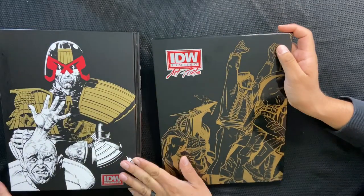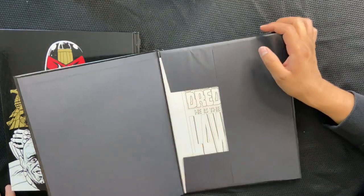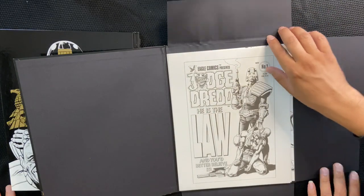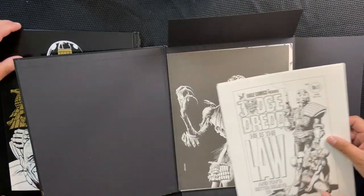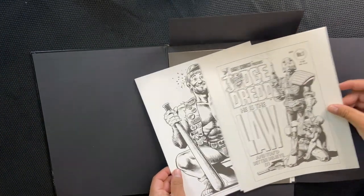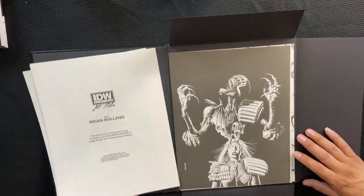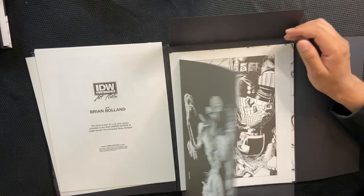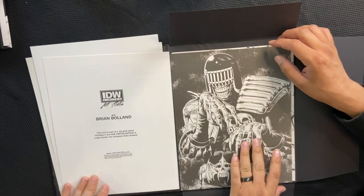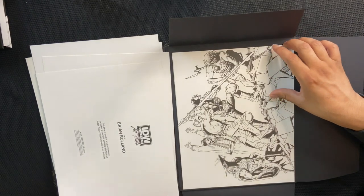In addition to this awesomeness, this collected edition also has a set of 12 prints. A lot of them are the same images you saw in the book, just kind of blown up a little bit — so you can pin them up. If Brian Boland ever comes over to the States, best believe I'm taking this whole portfolio and having him sign all 12. Maybe we'll just go over to his place!